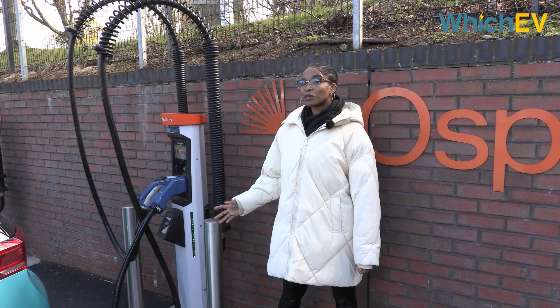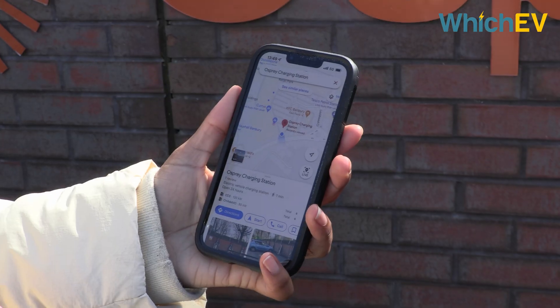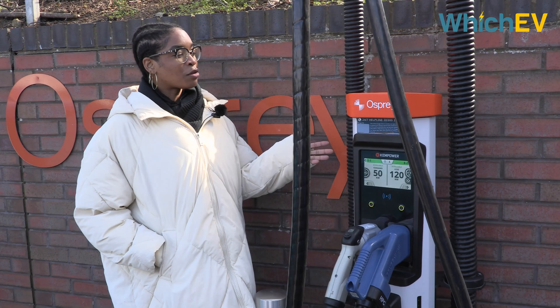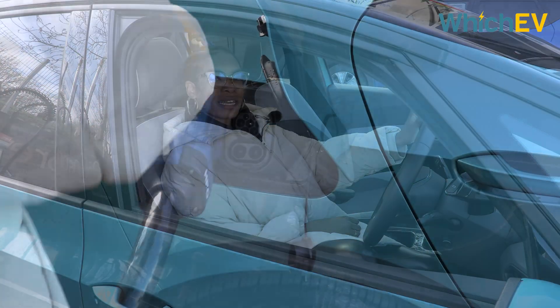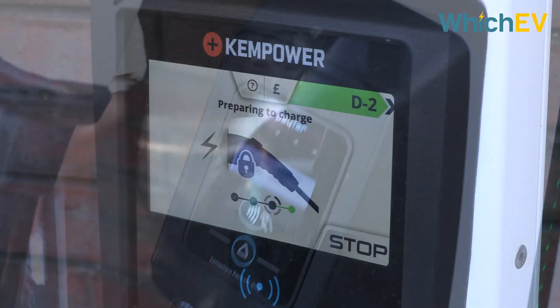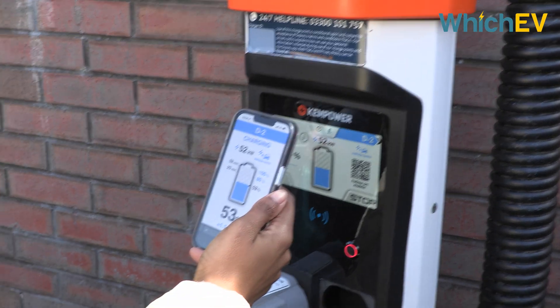If you're using a modern network like Osprey, then the charging could not be simpler. Put in the location on your sat nav or app, check that there's a charger available and drive to it. You'll know they're all rapid chargers because that's the only kind you'll find at this hub. You park, plug in and follow the payment instructions on screen. We're going to scan the QR code so we can monitor the charge while we have a coffee.